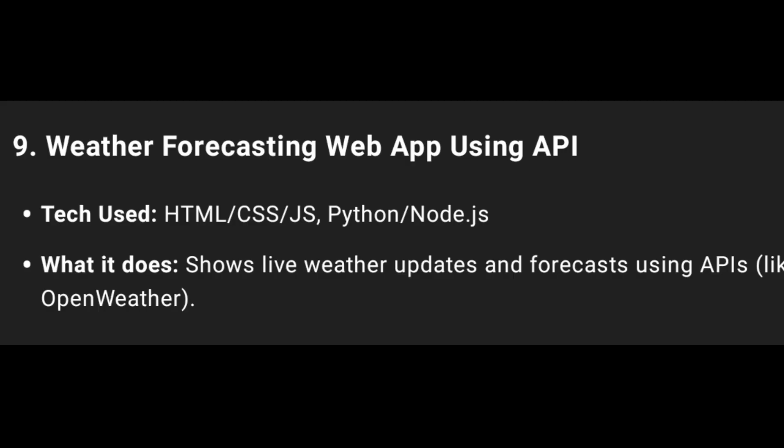Ninth one: Weather Forecasting Web App using API Keys. Technologies used: HTML, CSS, JS, Python, Node.js, MySQL, and SQLite. A weather app using API Keys.